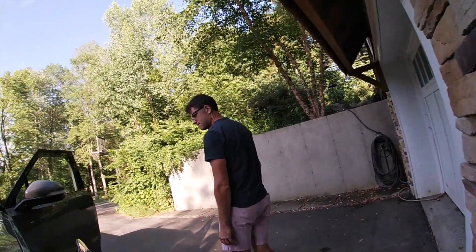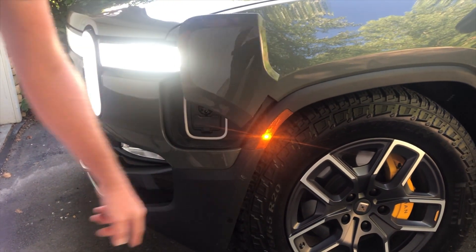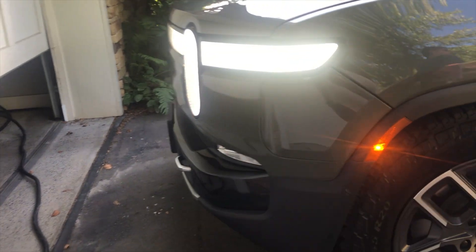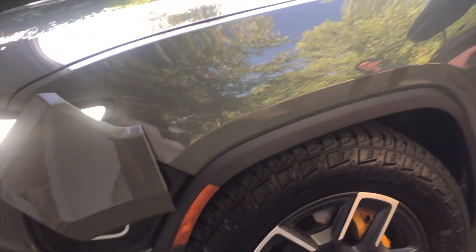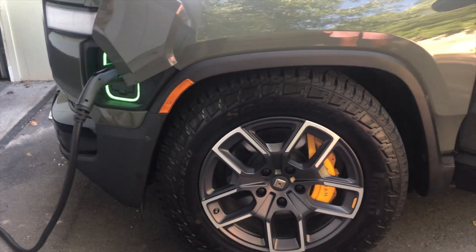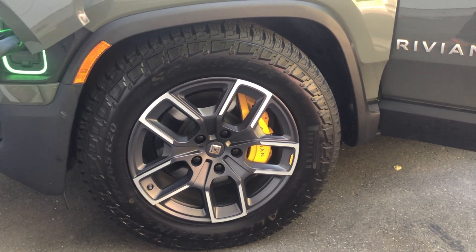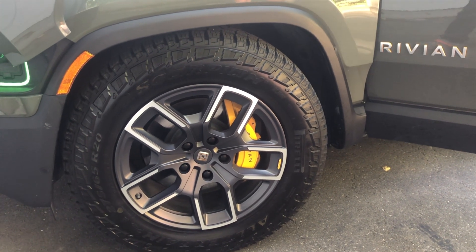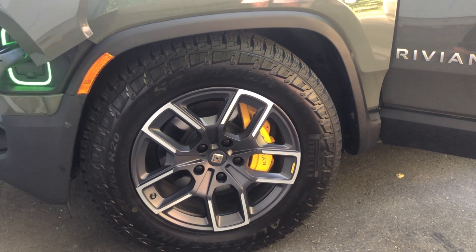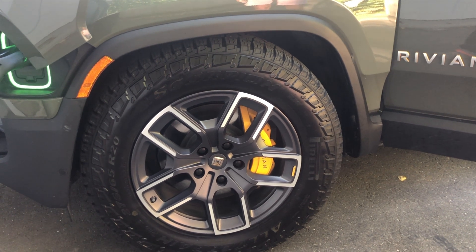As we keep exploring the exterior, we notice an interesting feature on the driver's side — a push-button cover for the charging unit. Jason charges his car at home and with 300 miles of range he uses this for work with no range issues. The tires are huge — these are actually the 22-inch off-road tires, much thicker. The 21-inch wheels give you more range, and the 22-inch gives you a completely different, more aggressive look.